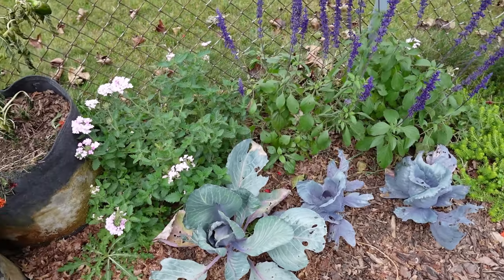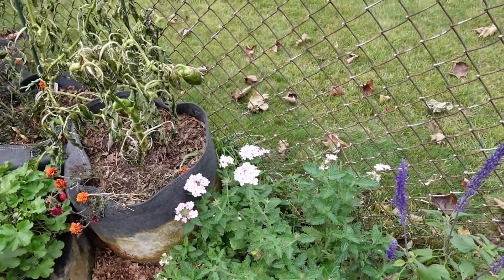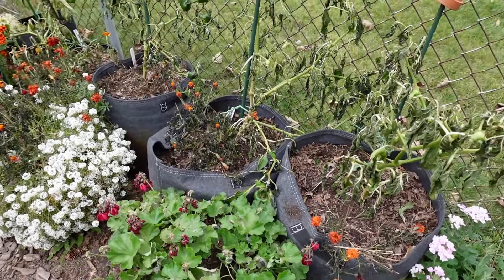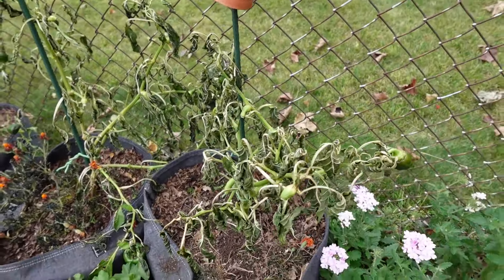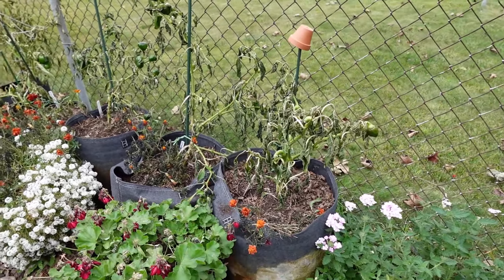Cabbage — also frost hardy. Verbena — this is Superbena, one of the new ones — also frost hardy. I've got some more geraniums down here that I will probably try to overwinter as well. I did pick all my peppers other than the little dinky ones, but these aren't really good for eating at that size anyway — they're too small. Peppers are not frost hardy, so I'm glad I picked those.